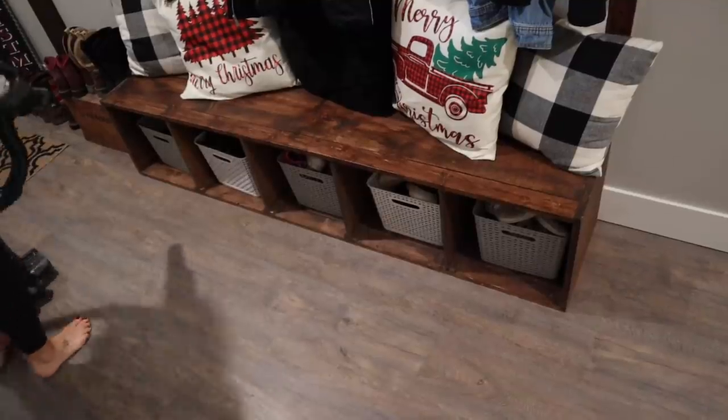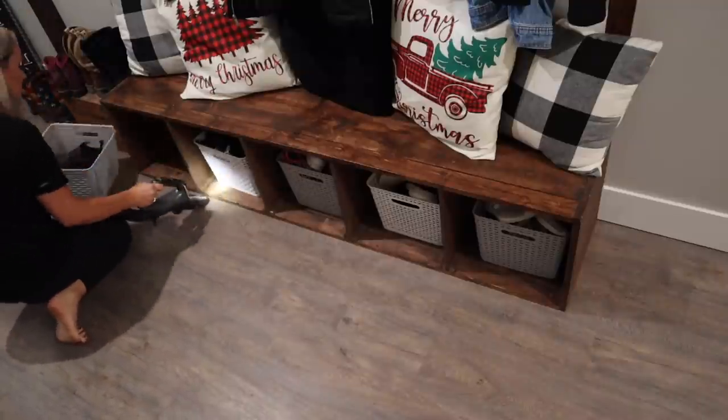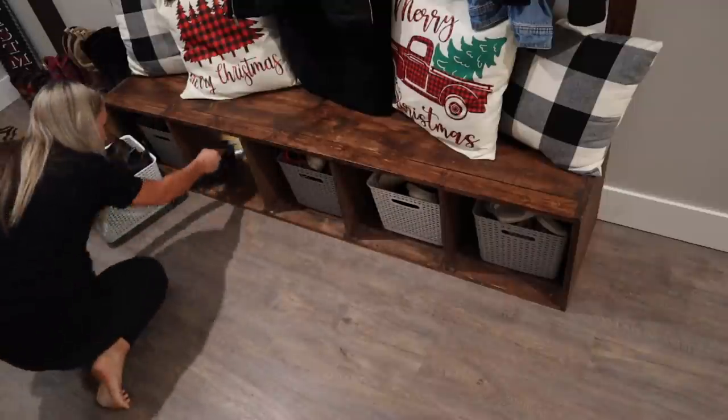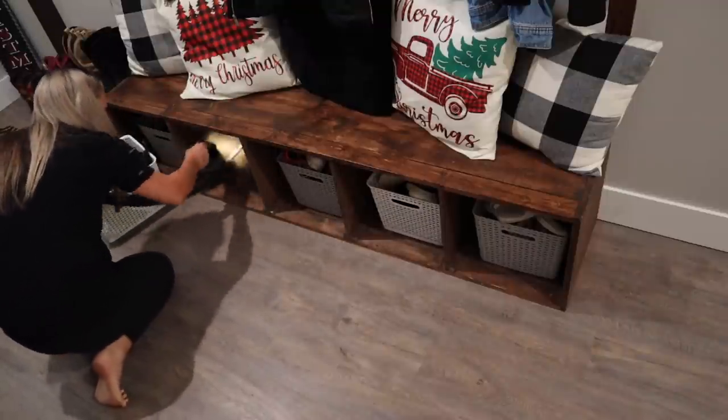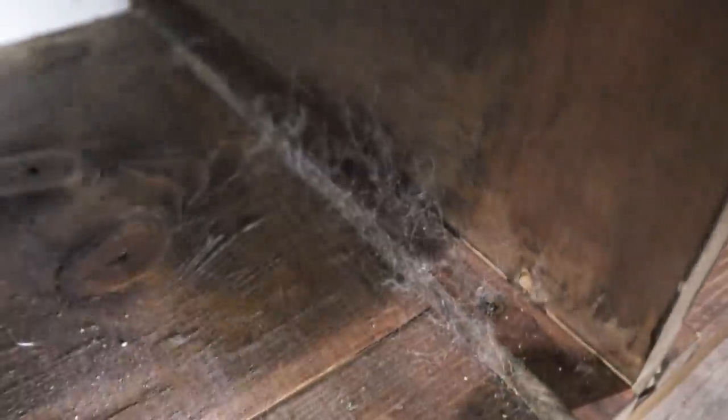Like I was telling you guys, I pulled out the little baskets from the shoe cubbies so I could vacuum them out, and I was shocked at what was in there. You just can't really tell with the baskets in, and I never really looked back in there, so I'm glad I did — because wow, it was nasty. This is obviously a super high traffic area right by the front door, so just an accumulation of dust, dirt, and dog hair. It felt really good to get that all vacuumed out — how satisfying watching it all get sucked up into the vacuum.